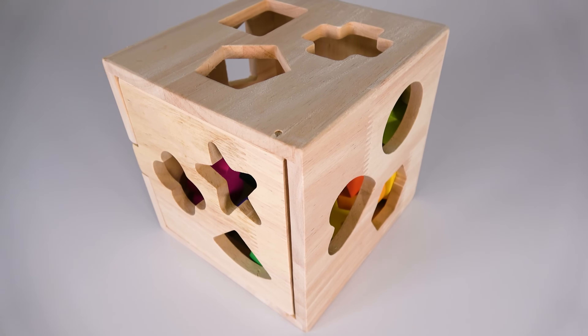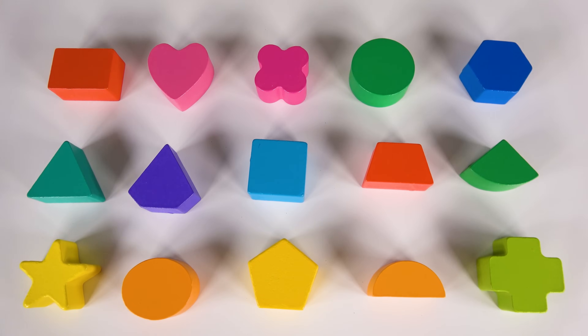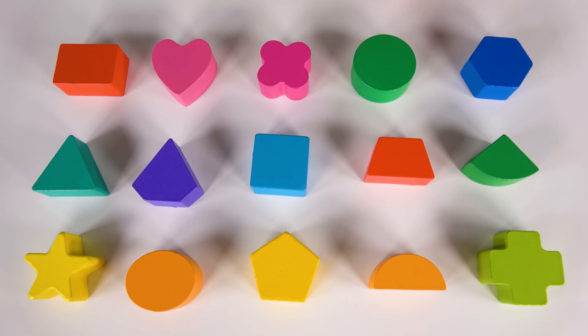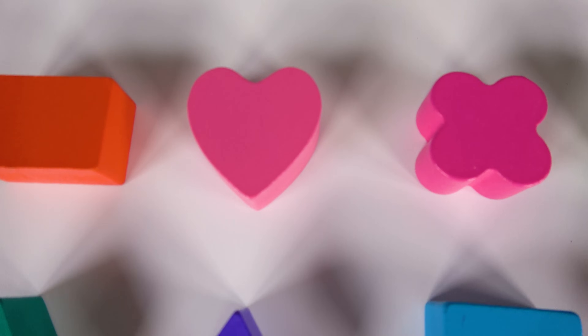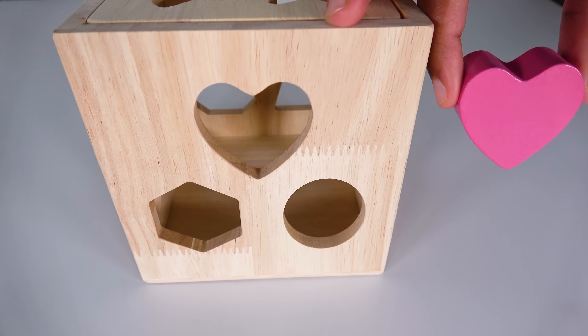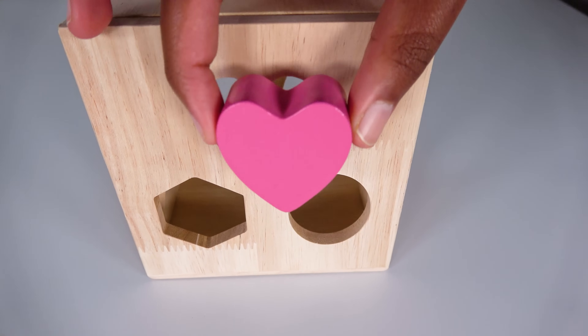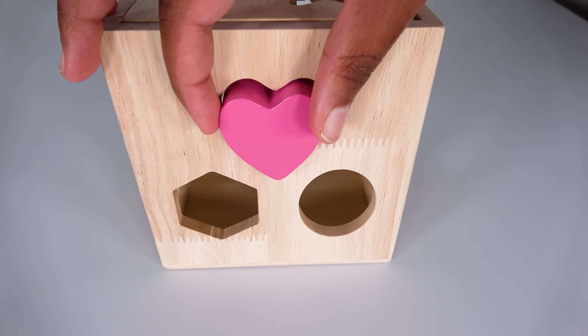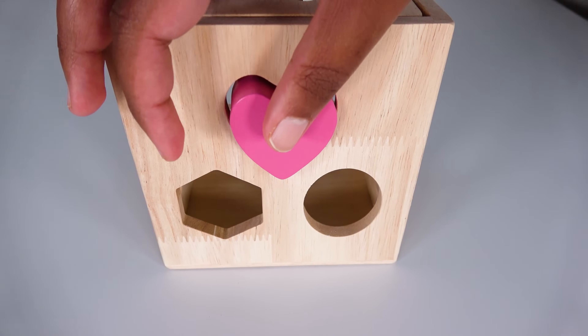We will learn colors and shapes. Can you help me find the pink heart? Yes, this is the pink heart. Can you help me find where this pink heart will go? Will it go here? Yes, the pink heart will go here. We will slide it in.